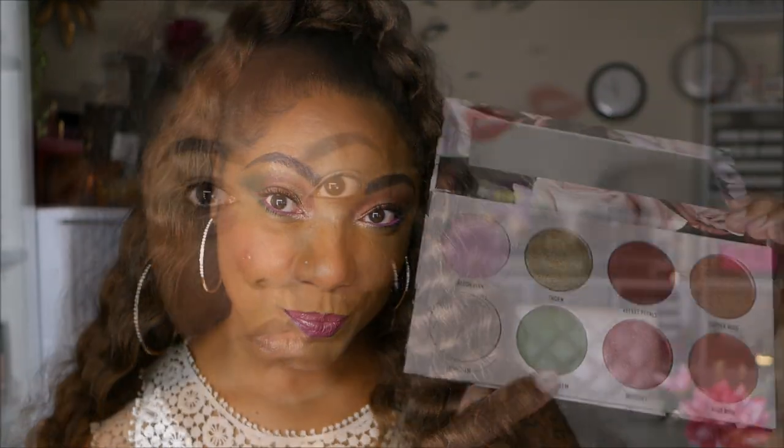As you guys can see, these swatches are ridiculously pigmented. This palette did not come to play — if you like these colors, you will not be disappointed with this palette. It's beautiful — I have no words for these swatches. Let's go ahead and jump into this eye look.